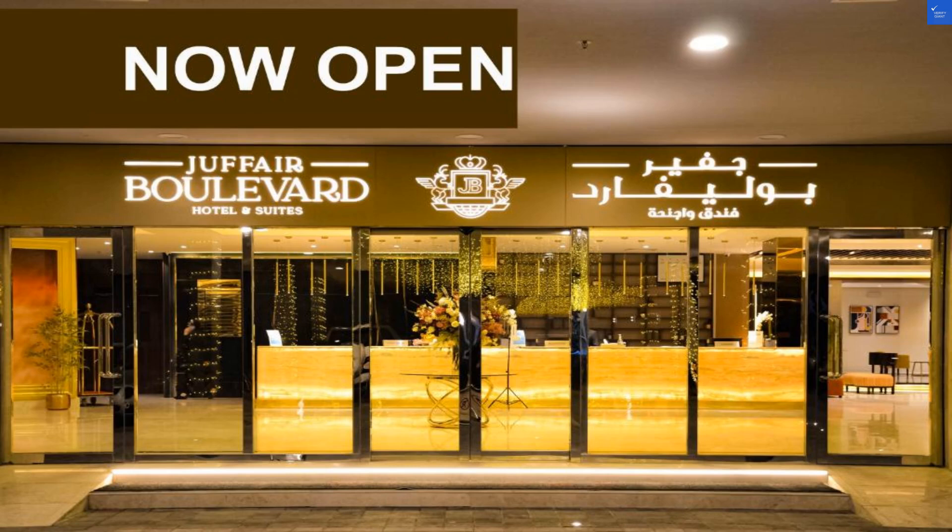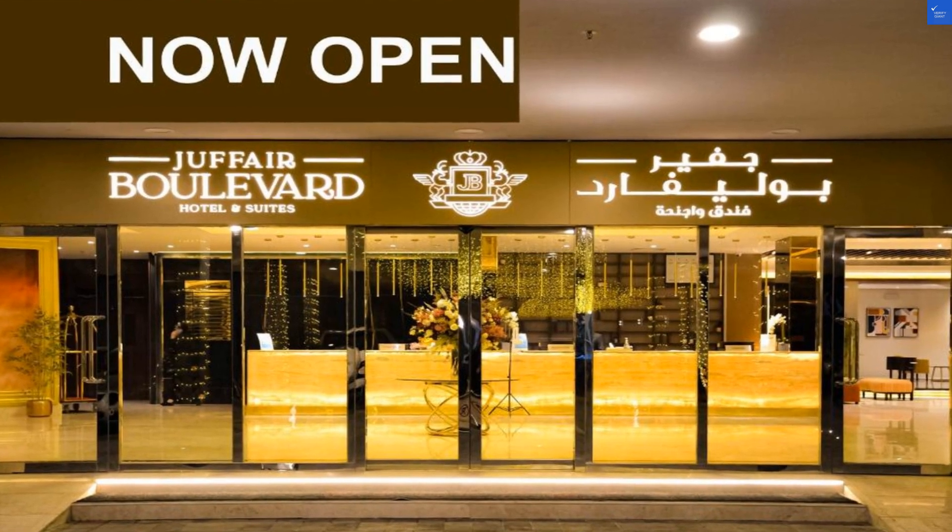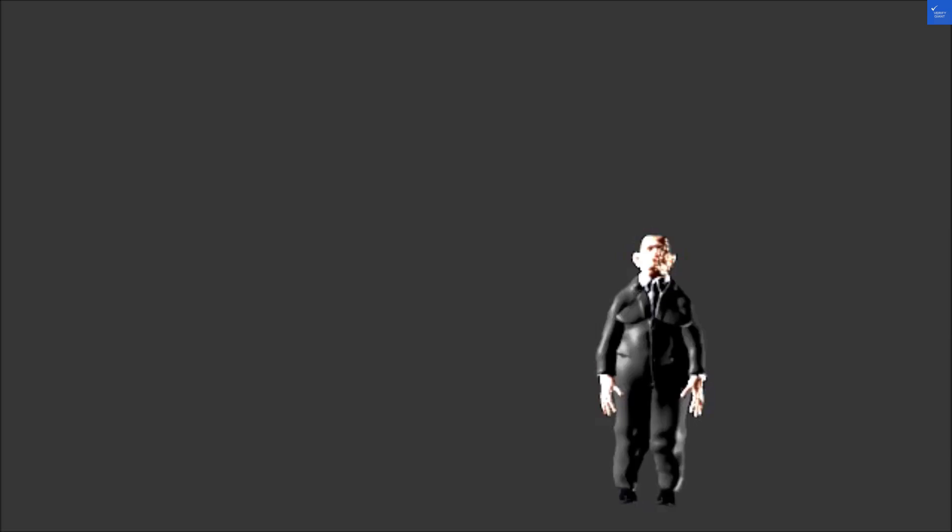Welcome back to Verify Giant, your go-to source for helping you shop online safely. Today, we're diving into the world of Jaffair Avenue Suites in Bahrain, so buckle up, because this ride is about to get bumpy.